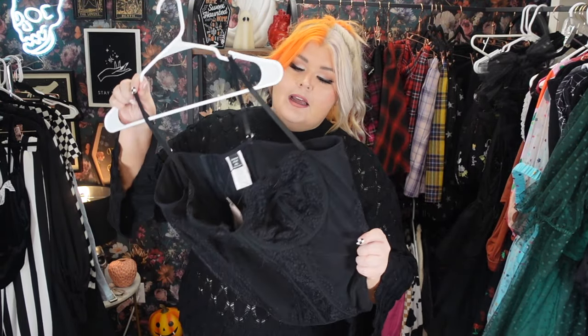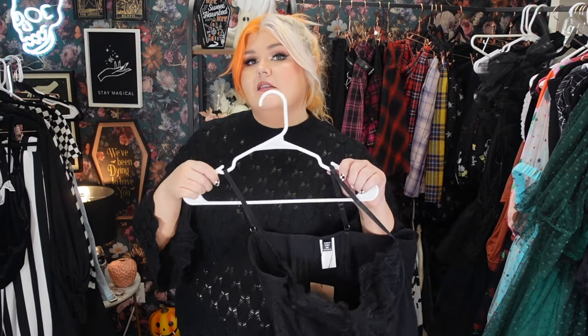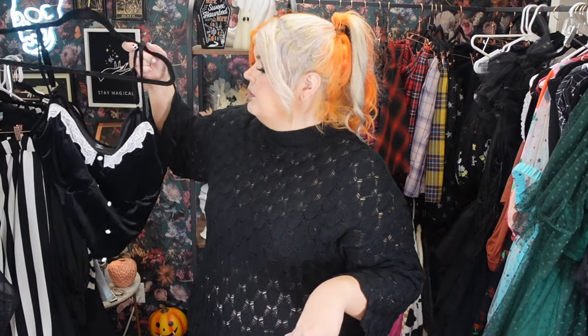Next we've got a little bustier top — a black lace bustier. This one actually does have boning in it, but it's super duper comfy because it's super stretchy. I think the bodysuit might be the smallest bit more comfortable since it has no boning, but because this one is so stretchy you don't really notice the boning much. Boning is only really uncomfortable when there's no stretch. This has so much stretch and mesh in the back — it's fantastic. They also have this little cami top we'll try on next.